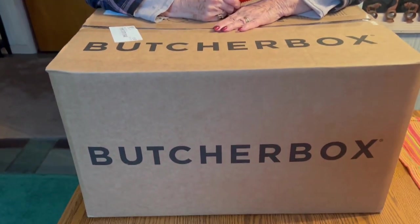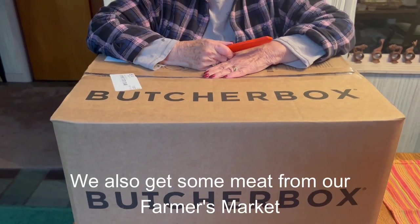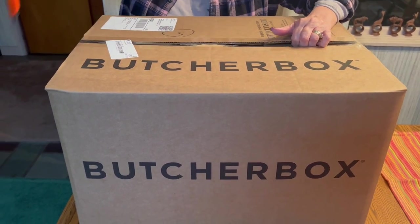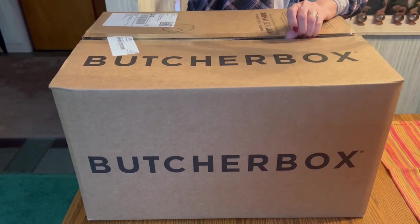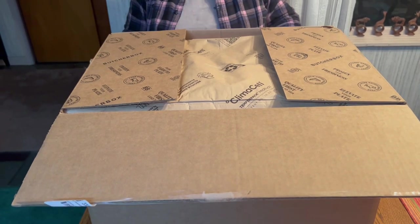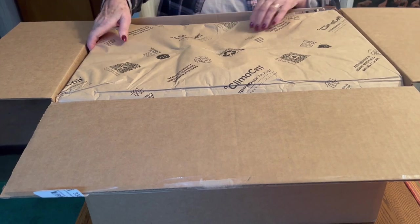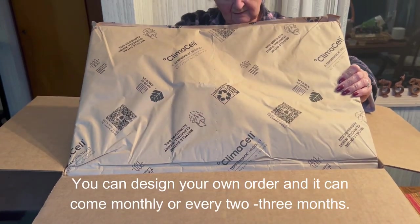We order meat from ButcherBox and we do it every quarter. This particular order is the biggest order because it includes the holiday food. I love ordering from ButcherBox. We've been doing this for a very long time — I want to say a good five years. We don't raise our own animals, so ButcherBox gives us the quality that we're looking for.